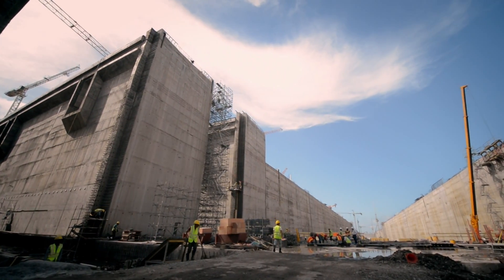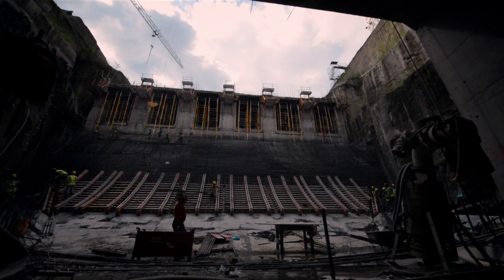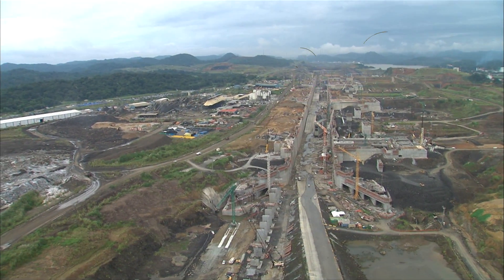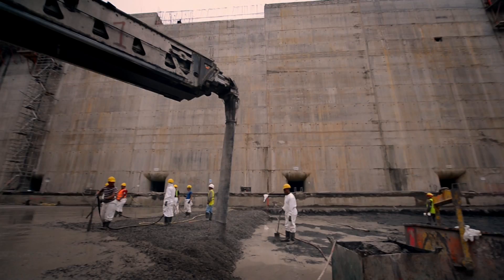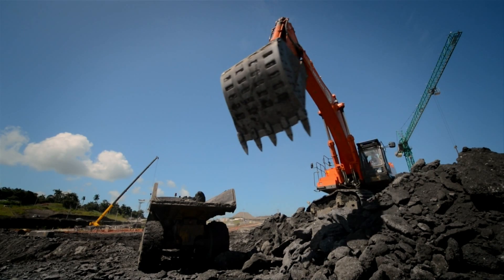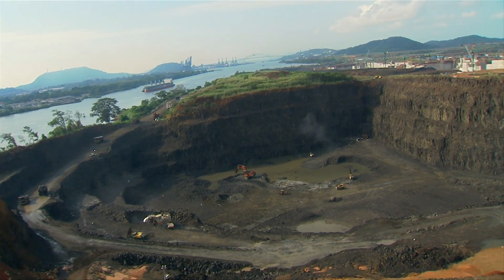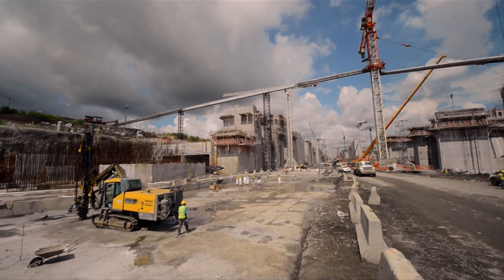Wider, deeper, longer. This project constitutes the component with the largest budget and the greatest complexity under the program. Today, its shape is clearly defined. More than 4 million cubic meters of concrete have been poured at both construction sites, with some 42 million cubic meters of dirt and rock excavated and transported to designated disposal areas. The hard basaltic rock found in the Pacific site has been mined to produce aggregate for the concrete that will be used to construct the lock walls and floors.